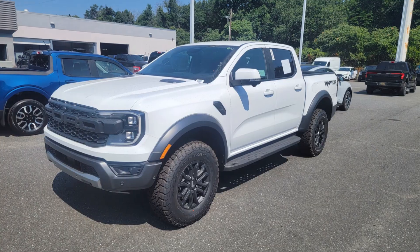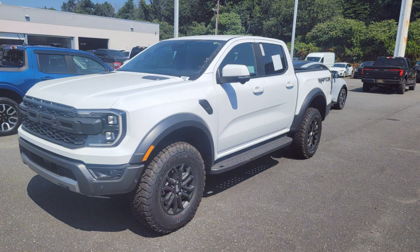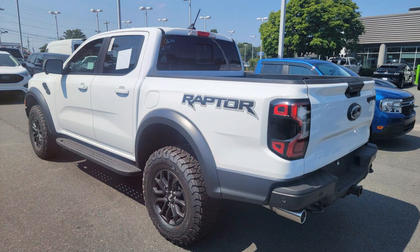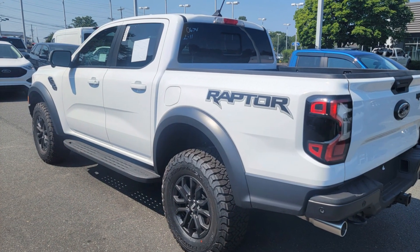Stop driving boring trucks — get behind the wheel of the 2024 Ford Ranger Raptor and redefine your driving experience. The 2024 Ford Ranger Raptor isn't just any truck, it's a beast.